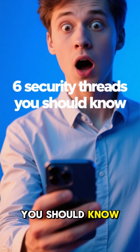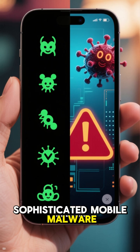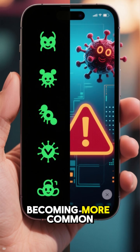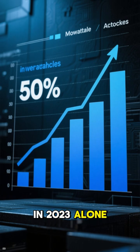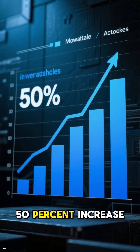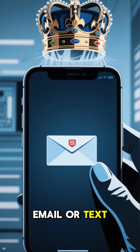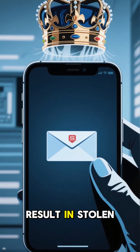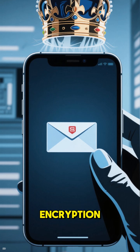Six mobile security threats you should know about. Number one: malware attacks. Sophisticated mobile malware is becoming more common, targeting both Android and iOS devices. In 2023 alone, there was a 50% increase in mobile malware attacks. These threats often come through email or text messages and can result in stolen passwords, financial loss, or even device encryption.